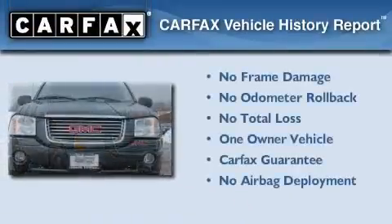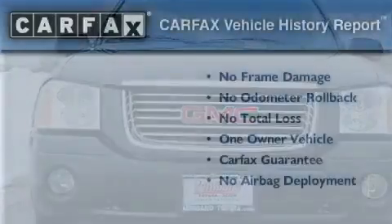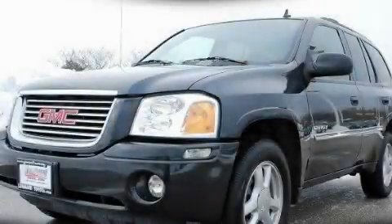This GMC has had only one owner, and it qualifies for the Carfax buyback guarantee. Please call today to reserve this vehicle for a test drive.